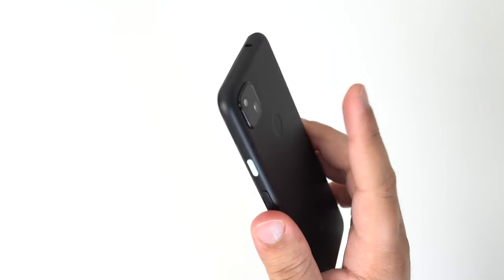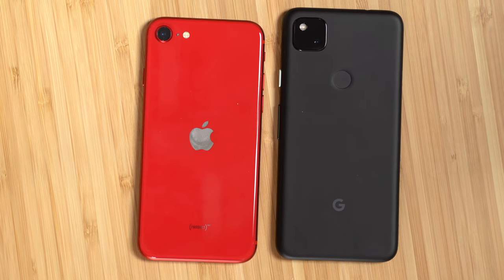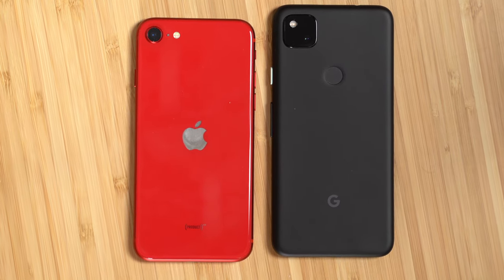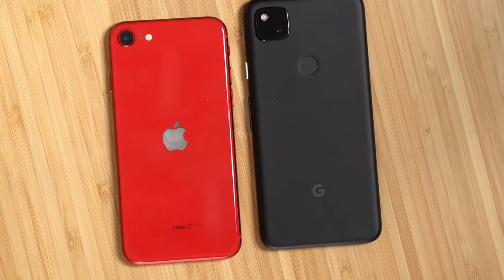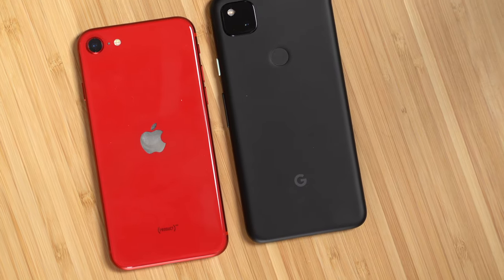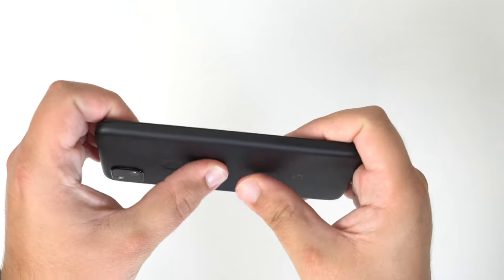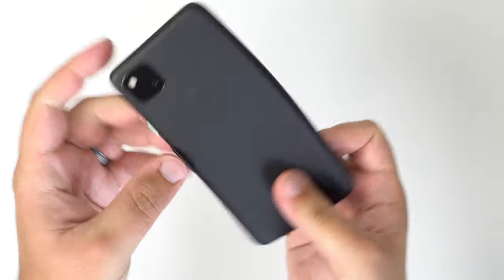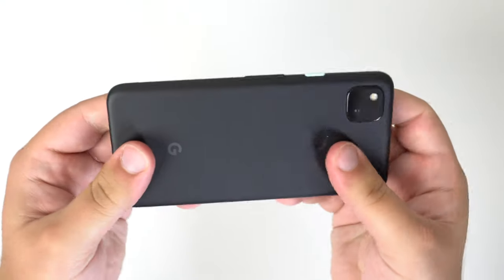In terms of build quality, it's not really close. The iPhone is built with much more premium materials — it's all glass on the front and the back with an aluminum frame. The Pixel 4a is made entirely of plastic. It feels cheap because it's made cheap. If I wanted to, I could probably bend this thing, and you can certainly feel it creaking. If I really try hard enough, I could probably do some damage.